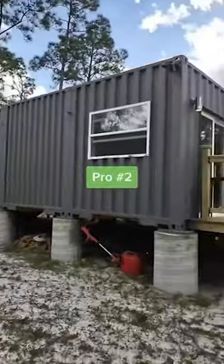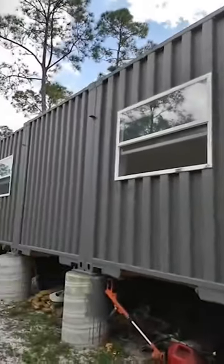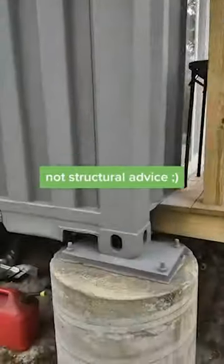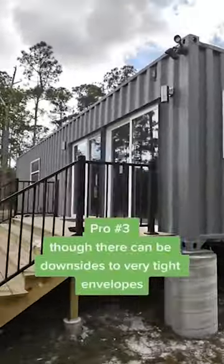Pro number two: extremely structurally strong. I'm not a structural engineer and this isn't structural advice, but some would say these steel tanks are extremely strong. And lastly, pro number three: extremely tight air envelope.